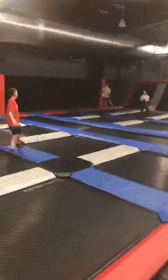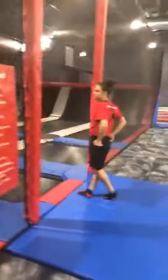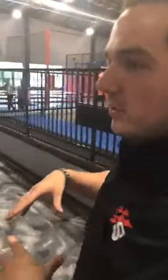You can rent out just the dodgeball area. Pricing depends on how many people, what time, and whether it's a weekend, so you have to contact the event staff to price it out. Most parties range from about 10 people all the way to 500 people. Depending on how big it gets, if you want food, drinks, or catered meals, they'll cater to whatever you want.